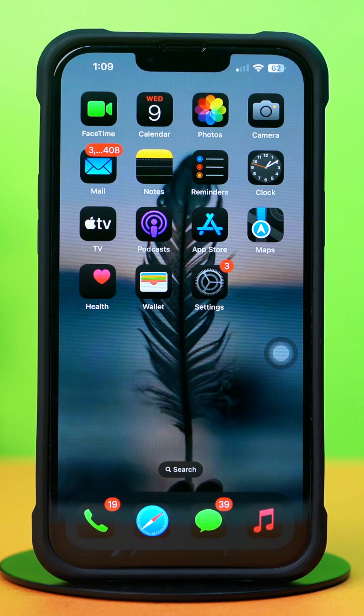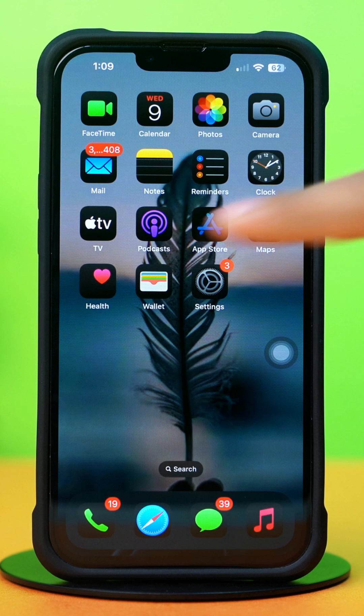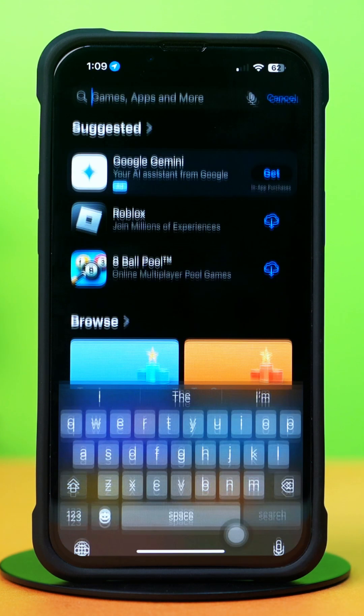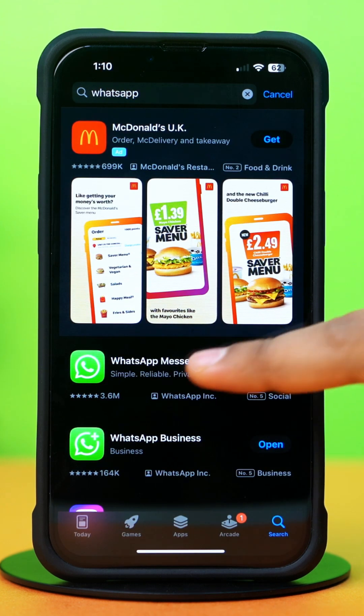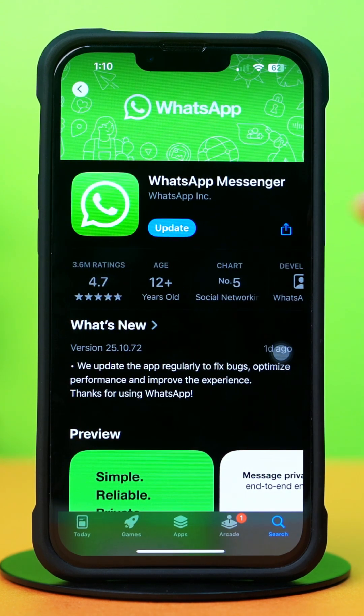Solution 2: Update your WhatsApp app. Go to the App Store and tap on the search icon at the bottom. Type WhatsApp, find WhatsApp Messenger and tap on it. If you see an update option available, then update the app.